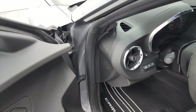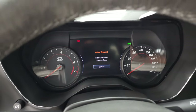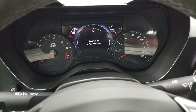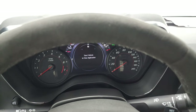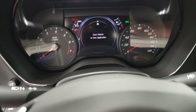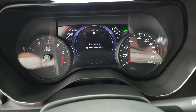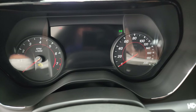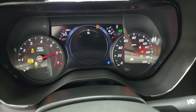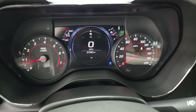We'll hop inside, check out the miles, the radio, and everything this car has to offer on the interior. Starts right up. You get that big digital instrument cluster there — 3,790 miles. You do get a digital speedometer and compass display.